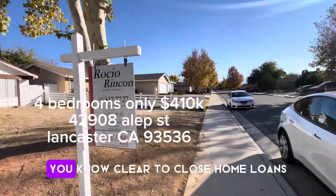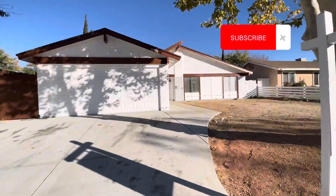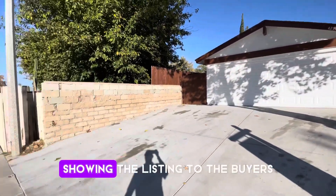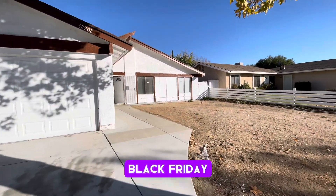Today I'm the lender and broker — Clear to Close Home Loans. I'm here with Hever showing the listing to the buyers that we just got approved today, Black Friday.